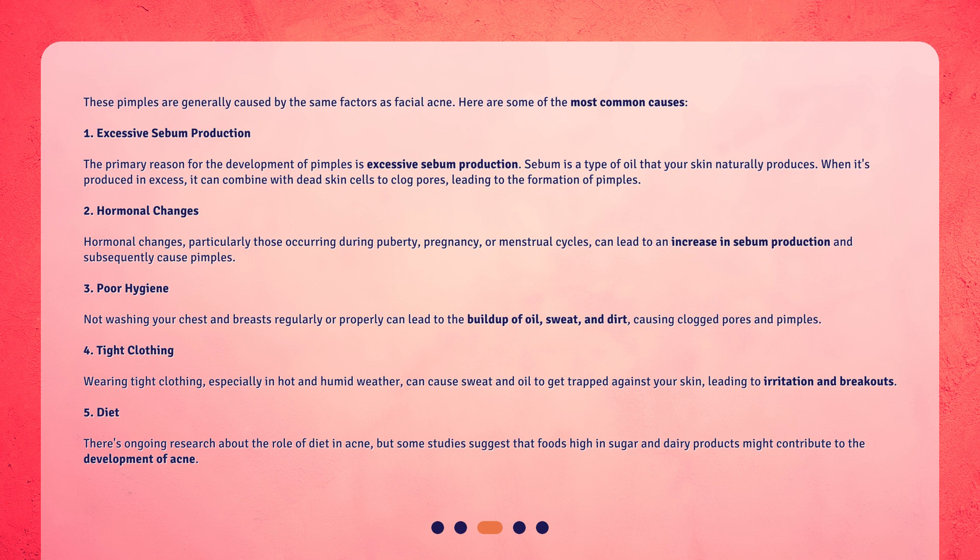2. Hormonal changes. Hormonal changes, particularly those occurring during puberty, pregnancy, or menstrual cycles, can lead to an increase in sebum production and subsequently cause pimples. 3. Poor hygiene. Not washing your chest and breasts regularly or properly can lead to the buildup of oil, sweat, and dirt, causing clogged pores and pimples.